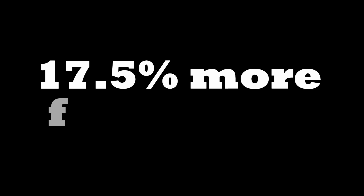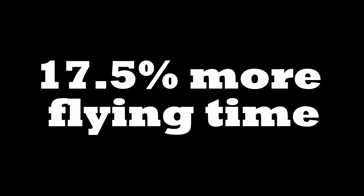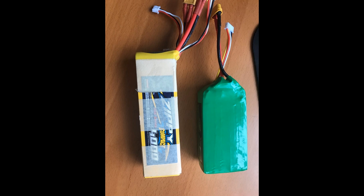Oscar Liang has a paper on high voltage batteries and states that these batteries last 17.5% more flying time than LiPo. I will conduct more tests, not for a while now because it's snowing here.